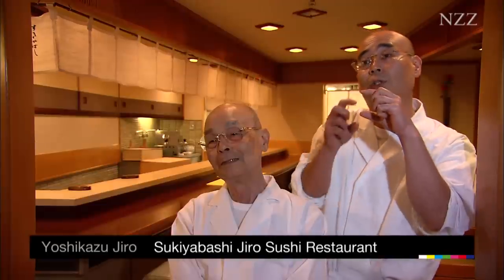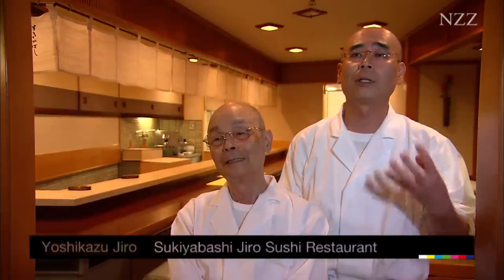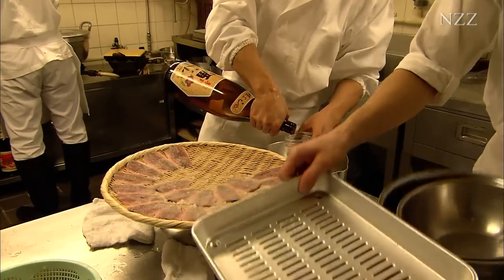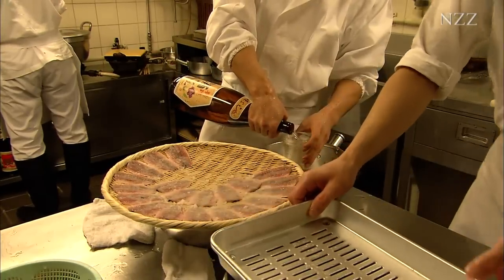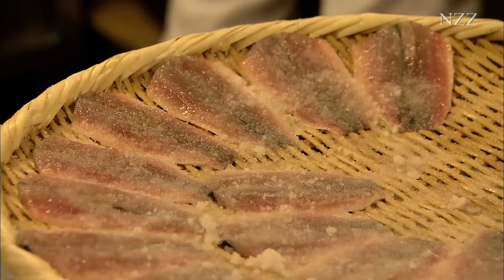It may look the same as any other sushi, but we try to make it a little bit better each time. As my father said, it's the customer's opinion that counts. Our job is simply to make our sushi better every day.